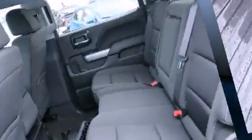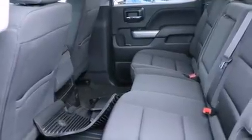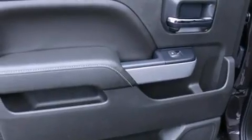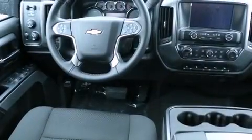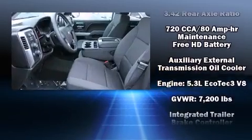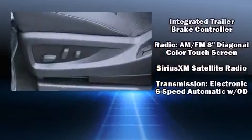Chevrolet ensures the safety and security of its passengers with equipment such as head curtain airbags, front side-impact airbags, traction control, ignition disabling, OnStar, and four-wheel disc brakes with ABS. With electronic stability control supplementing mechanical systems, you'll maintain precise command of the roadway.